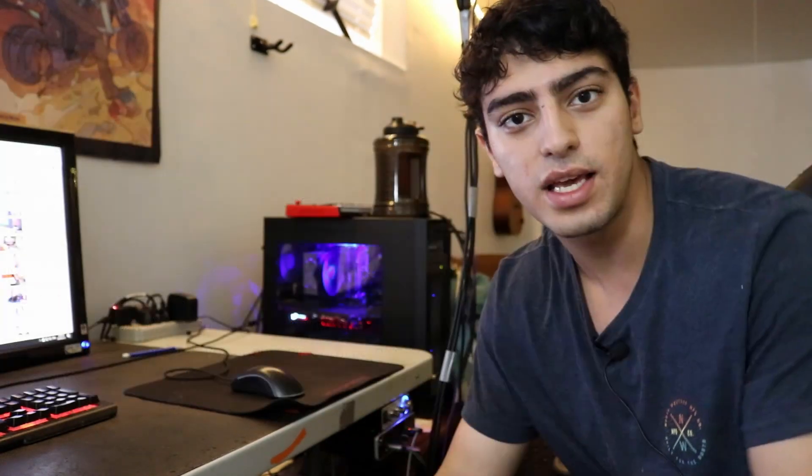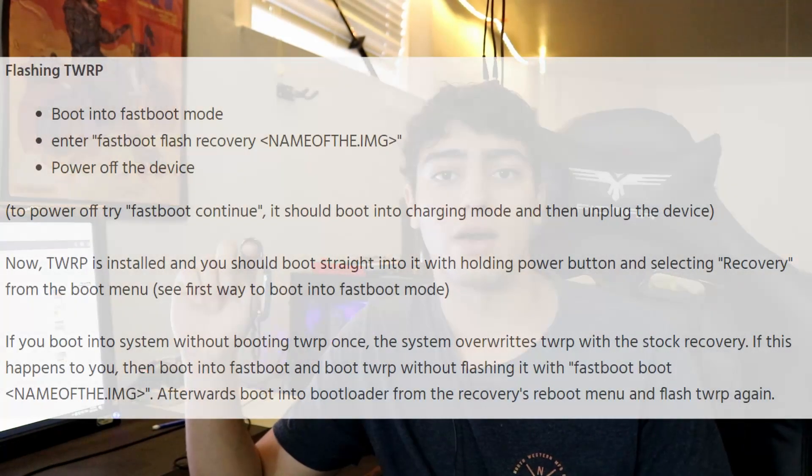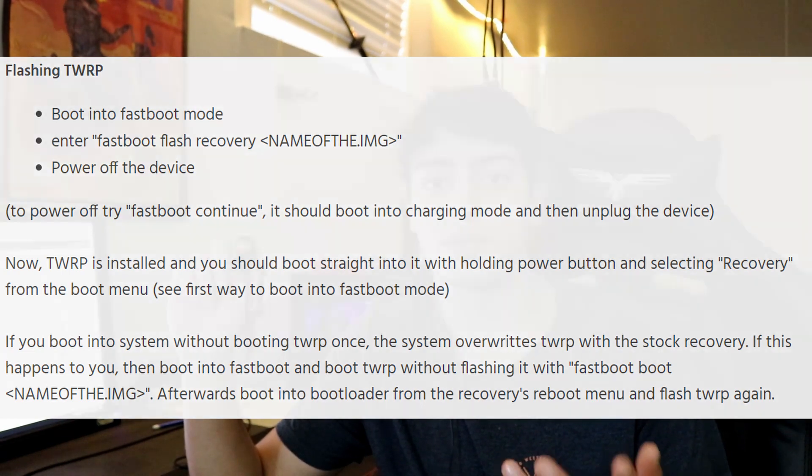The next step after unlocking the bootloader is installing a custom recovery software. This will allow us to flash and install any sort of custom software packages on the go, without having to interact with our computer, right from the virtual SD card present in the smartwatch. Once you have a custom recovery installed, use fastboot to boot directly into the recovery — because from what I've read, if you don't boot into the recovery right away, the stock software will overwrite the recovery and you'll have to flash it again. One boot should be good enough to make sure that problem doesn't happen — but keep that in mind.